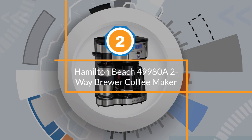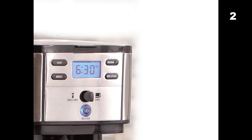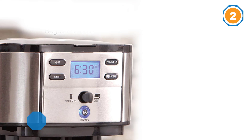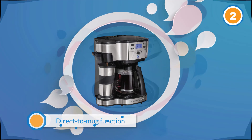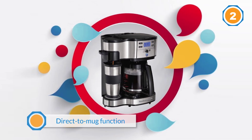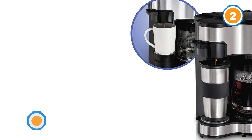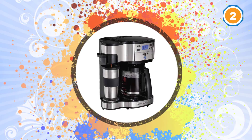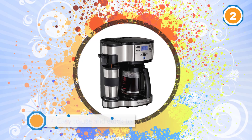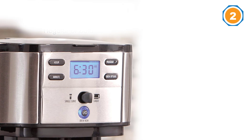Number two: Hamilton Beach 49980A two-way brewer coffee maker. With well over six thousand five-star reviews, this best-rated coffee maker on Amazon offers two ways to brew — a full carafe or single-serve direct-to-mug function, which one reviewer calls a great alternative to those expensive pods. Another writes: 'I also need a coffee maker for company and I wanted one that makes individual servings without those K-Cups.' One avid coffee drinker sums it up: 'We absolutely love this coffee maker — simple, functional, cost effective, affordable, easy to clean, durable, and makes an excellent cup of coffee.'